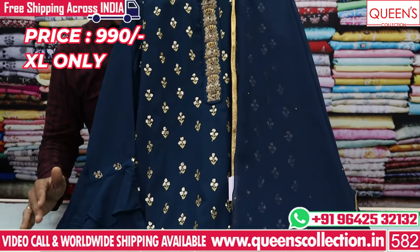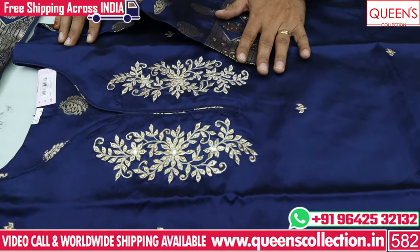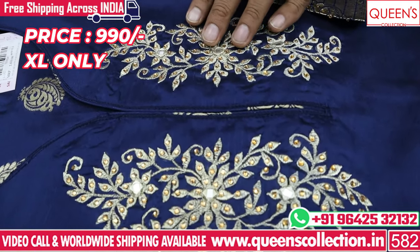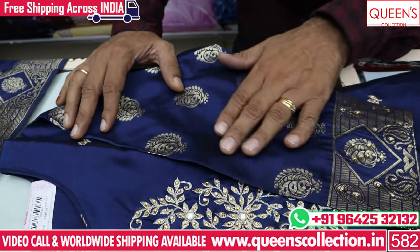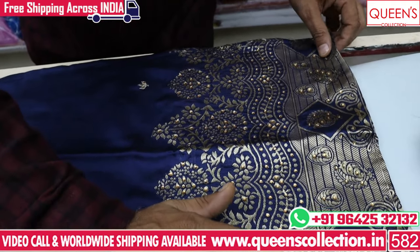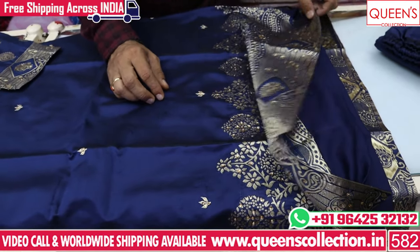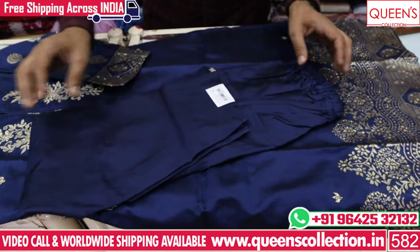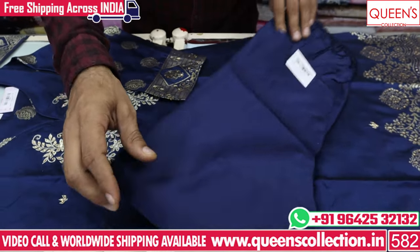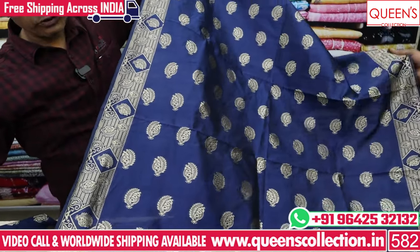Full plaza with chunni — 990. It has a 10-special variety — a great concept. It has a straight cut at only 990 in XL size. The neck pattern is good — thread work, embroidery, diamond work, and value addition work. It has also been made in Banaras fabric with a weaving concept, fine quality lining, no compromise on quality, and the bottom has the same fabric.